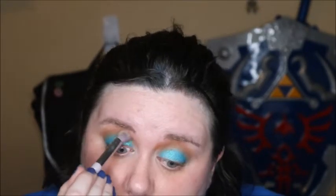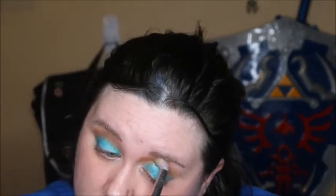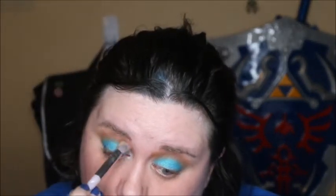I definitely had to build the shade up some, but it was only like two dips for each of them. For the outer corner, I think I'm going to go with this maroon shade right here. I'm also somebody that just cleans up rather than tries to be super specific about where I place my eyeshadow.